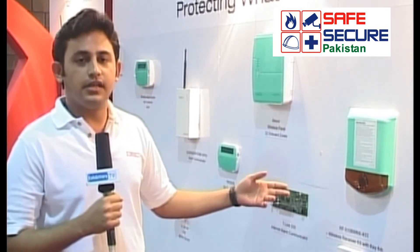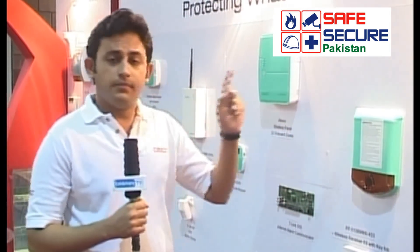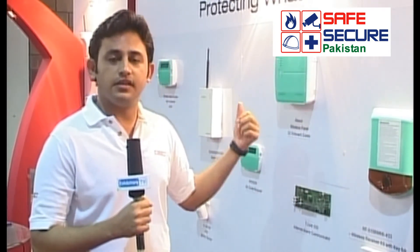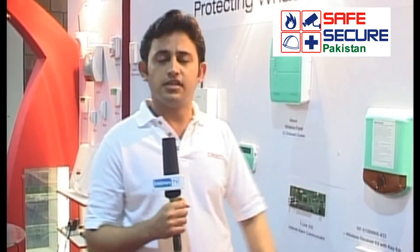The brands we are dealing with are DSC, Bentel, and Sargaard. DSC is a Canadian brand, Sargaard we also have, and Bentel Security is the Italian product we are dealing with at Asia Traders. These are on the Asia Traders panel.